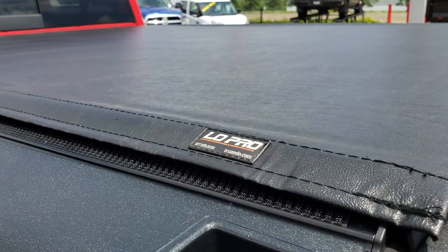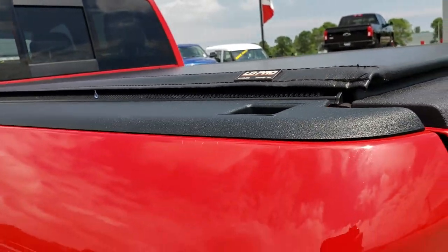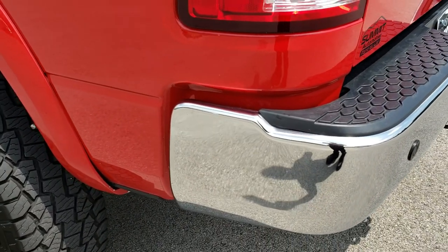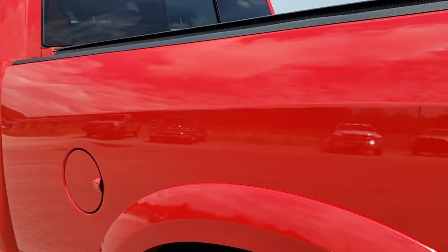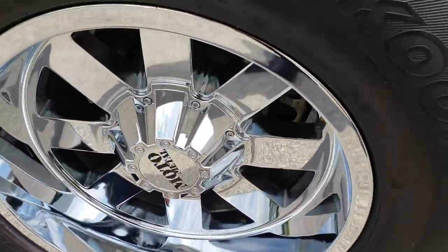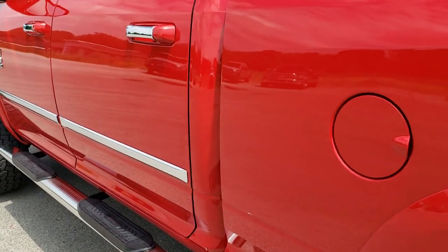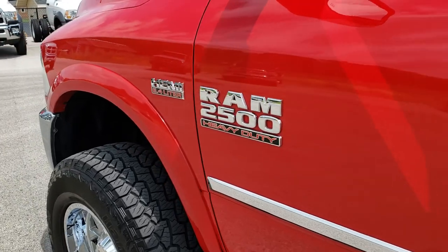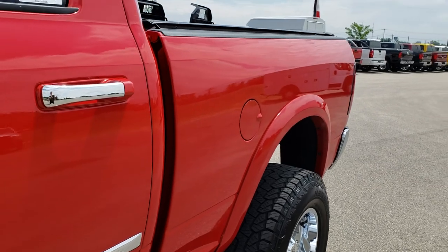It has a TruXedo Low Pro soft roll-up tonneau cover in nice condition — I didn't see any rips or tears. As we go down this side of the truck it's just as clean as the passenger side. For full disclosure, this back rim is in excellent shape too, and very clean down this side of the truck.